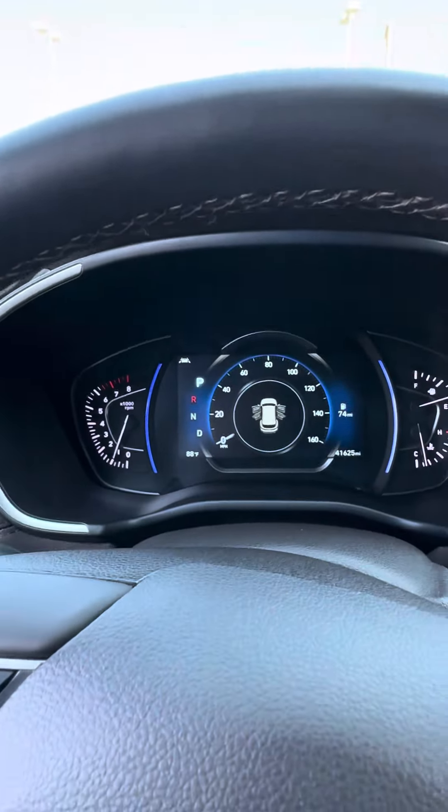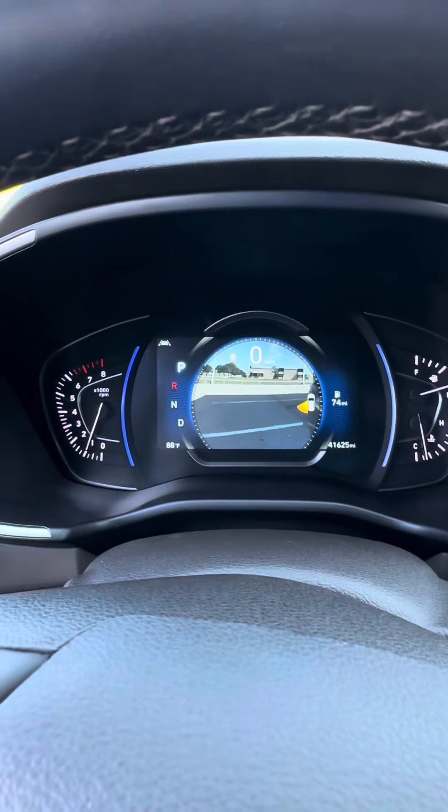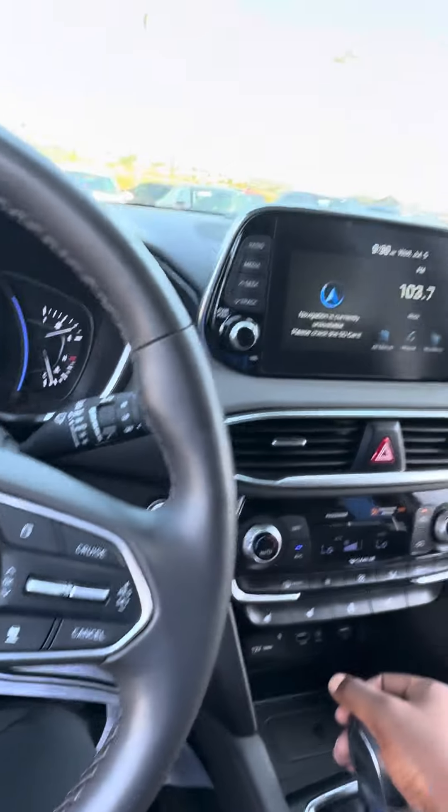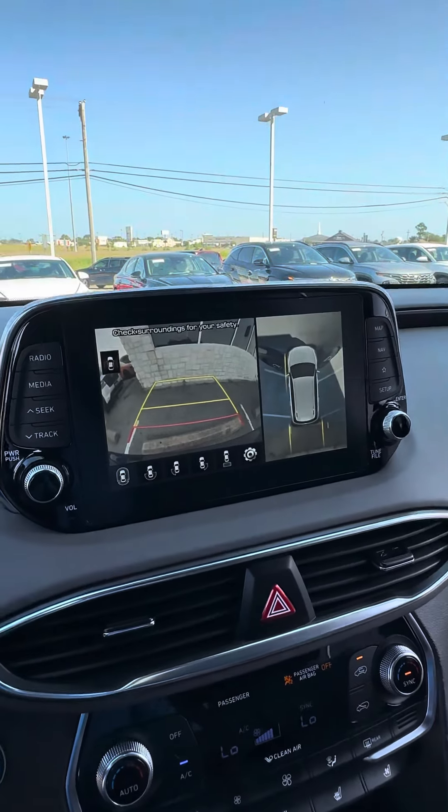This car only has 41,000 miles and it comes equipped with your blind spot monitors on your left and right side. This one has a forward-facing camera, a back-up camera, and a bird's-eye-view camera.